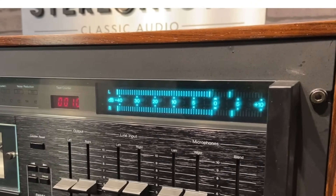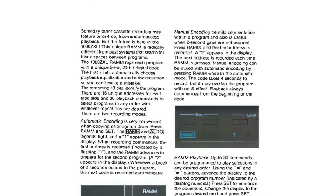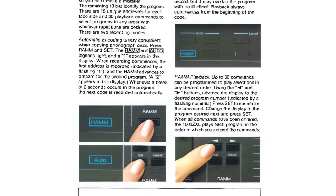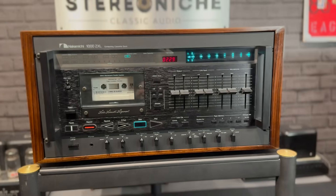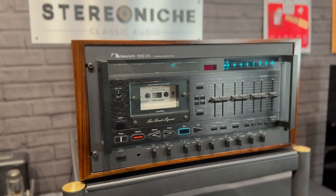ABLE ensures optimal performance tailored to the exact tape in use — no guesswork, no compromises, just perfection. And then there's RAM: Random Access Music Memory. This allows you to locate and play up to 15 tracks in any order — forward, reverse, or random. It's precision reimagined, giving you complete control over your listening experience.